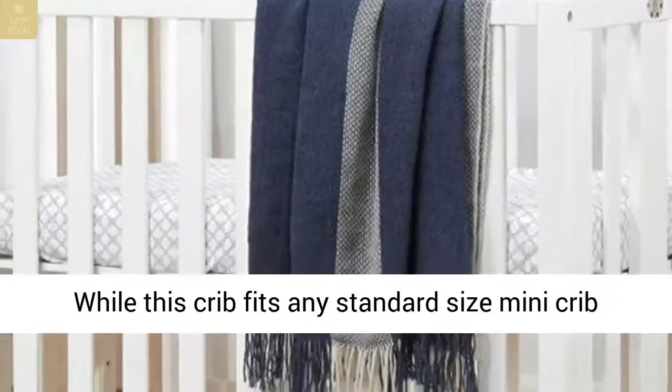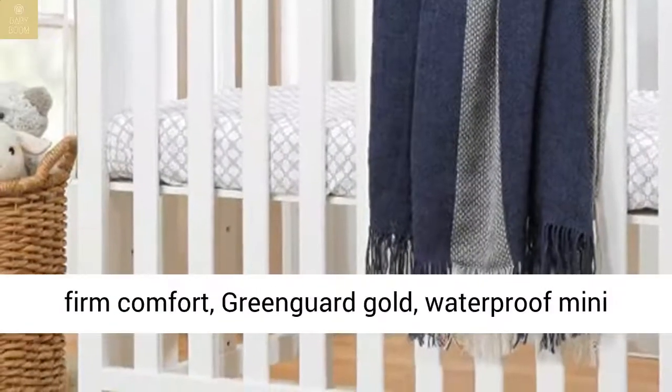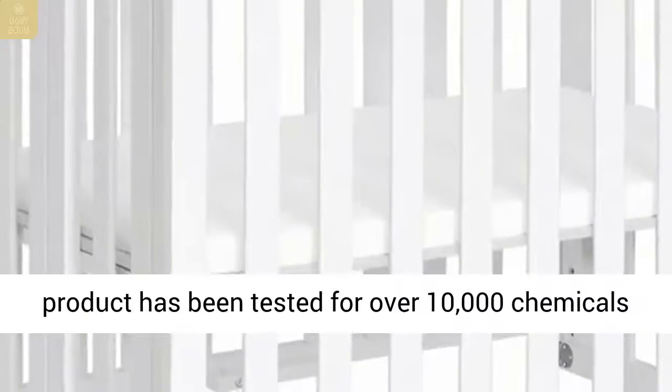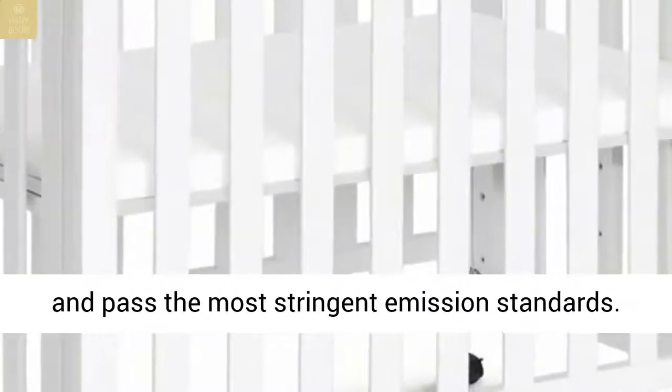Mattress compatibility: while this crib fits any standard-size mini crib mattress, it best fits with DaVinci's line of firm comfort, Greenguard Gold, waterproof mini mattresses. Greenguard Gold certified, this product has been tested for over 10,000 chemicals and passed the most stringent emission standards.